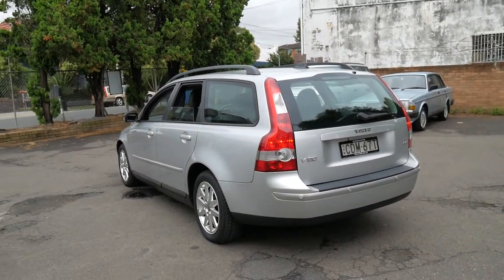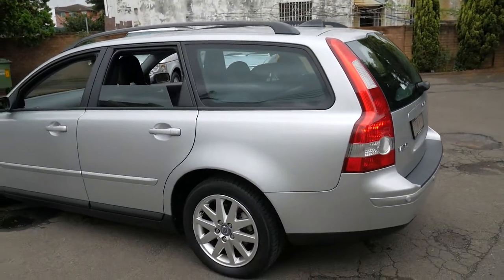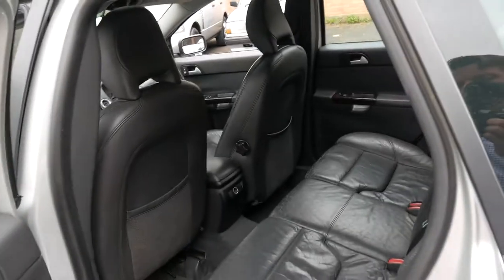We've sold a number of Volvo V50s over the years, this being one of them obviously. And as I said, those three things — economical, reliable, safe — are all very important when buying a family car.